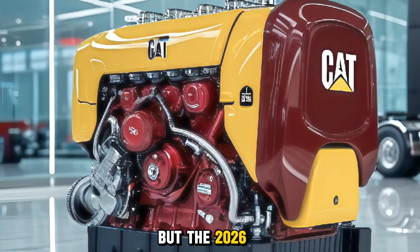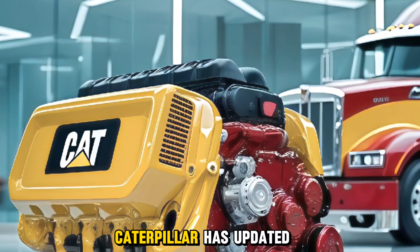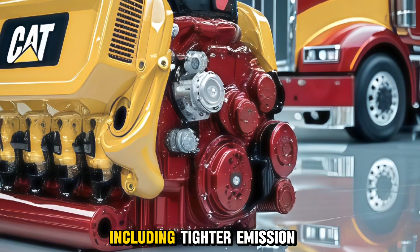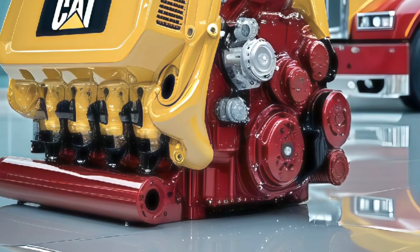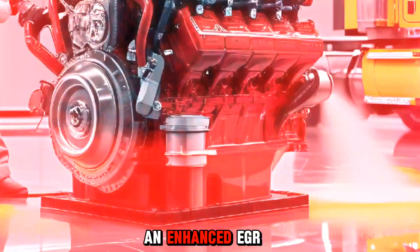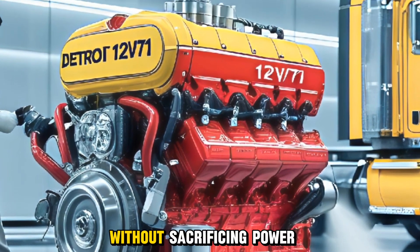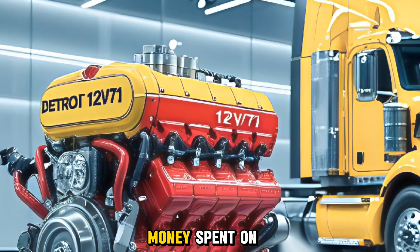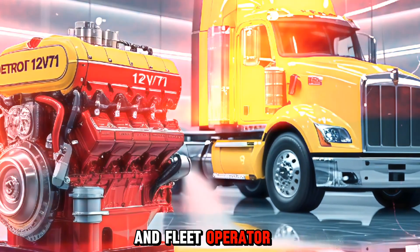But the 2026 model isn't just a clone of its older versions. Caterpillar has updated this beast to meet modern expectations, including tighter emission standards and better fuel efficiency. It now comes with improved after-treatment systems, an enhanced EGR setup, and optimized turbocharging for lower emissions without sacrificing power. That means less downtime and less money spent on fuel — something every trucker and fleet operator can appreciate.